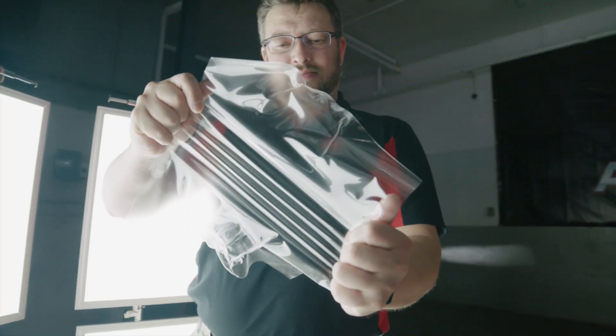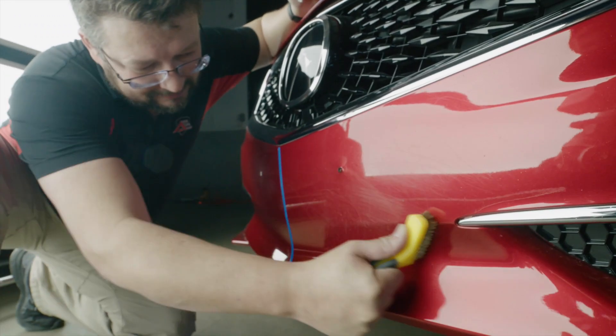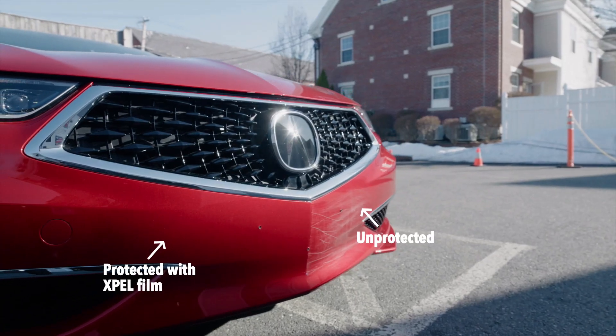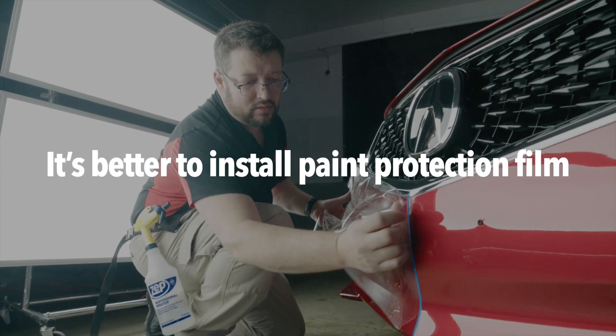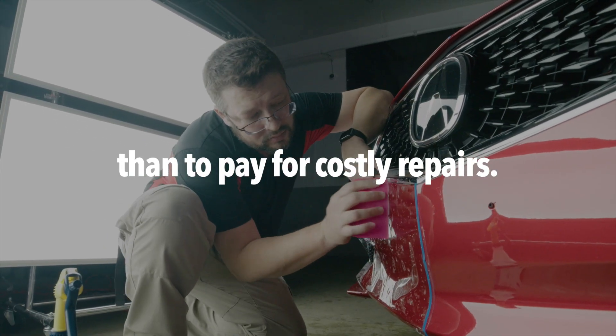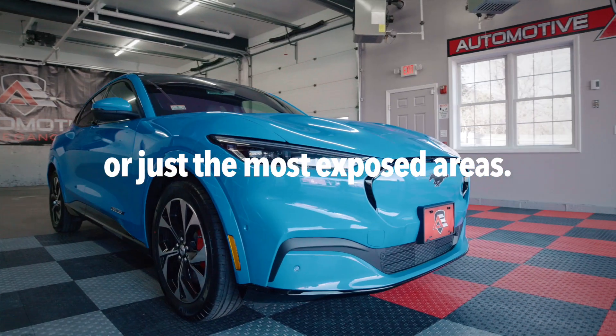The sooner you get paint protection film, the less damage happens. It only takes one rock to damage your vehicle's paint finish permanently. Look at the difference between protected and unprotected. It's better to install paint protection film than to pay for costly repairs. You can protect the whole car or just the most exposed areas.